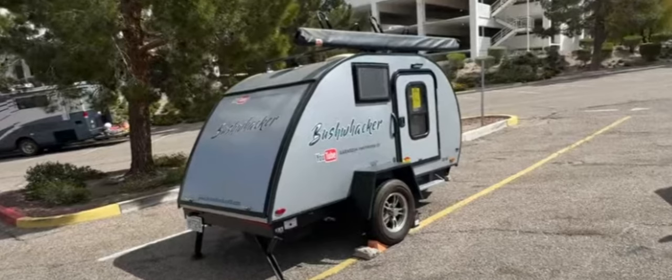So come on down to Junior Samples Discount Camper Lot and snag yourself a piece of highway history before it's gone — faster than a rabbit in a greyhound race. And hold down them collect calls — I ain't no Rockefeller!